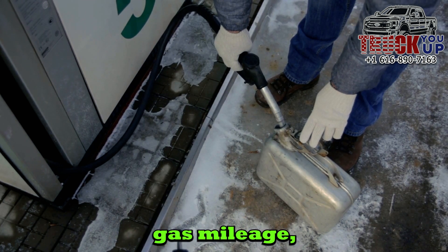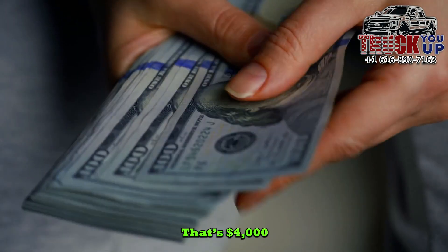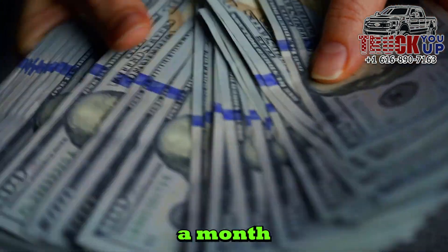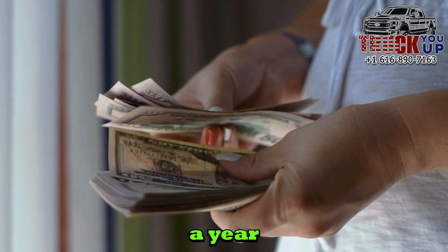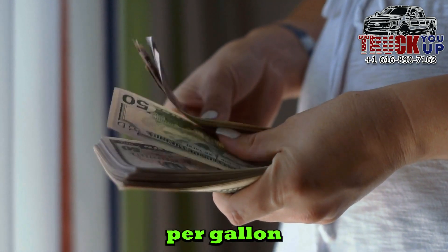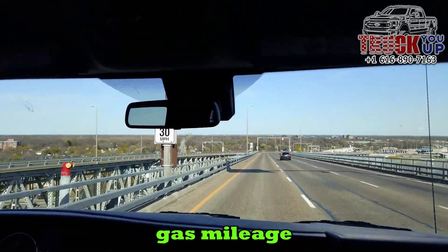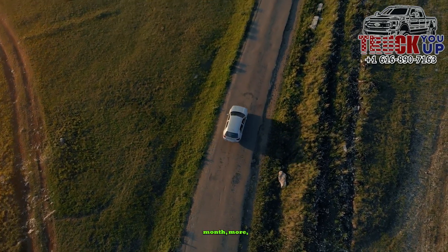At the lower gas mileage, it takes 1,000 gallons a year to drive 15,000 miles. That's $4,000 a year, or $333.33 a month in fuel. More importantly, that's $1,600 a year more than the 25-mile-per-gallon vehicle. On a monthly basis, that means the lower gas mileage vehicle will cost you $133.33 more per month to operate.